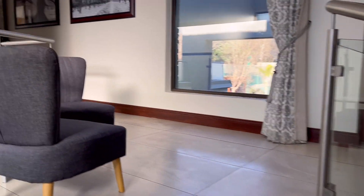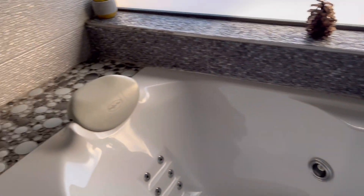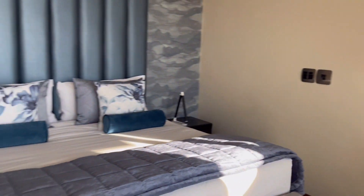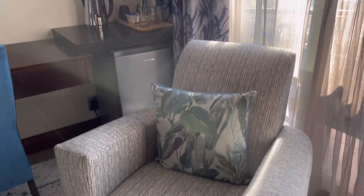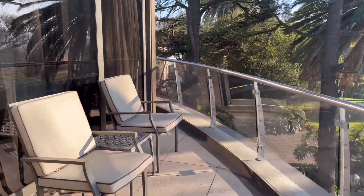Heading upstairs to the last unoccupied rooms. This room is stunning — look at the basin. It has a massage bathtub, toilet, and shower. It's actually almost the same size as ours, just without the jacuzzi. Every room has its own unique style with standard features throughout. Absolutely gorgeous, and it comes with a view.